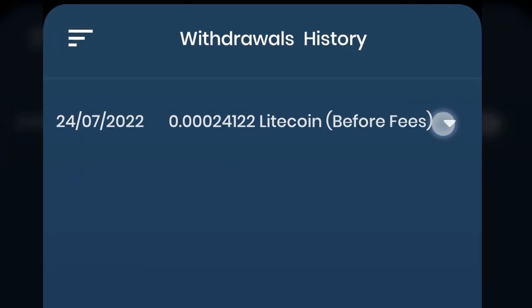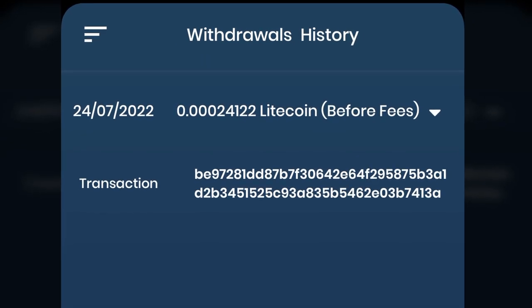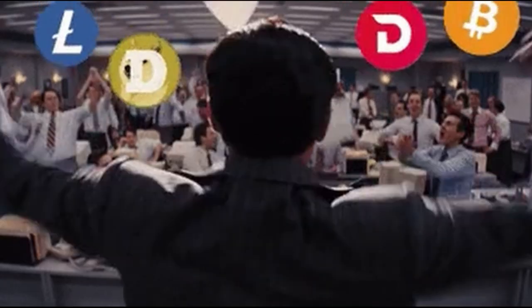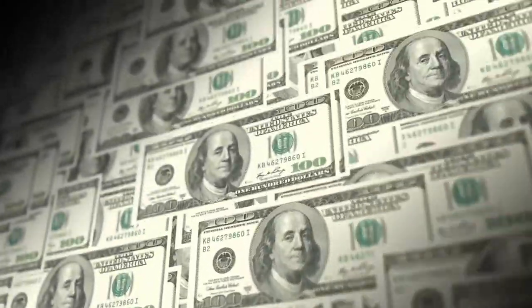To show the Litecoin proof, you can see in the withdrawal history that the transaction is successful and the payment has been received in the wallet. Download the app from the link in the description and start earning Bitcoin and Litecoins today. If you want to make more money online, click the video showing on screen right now.